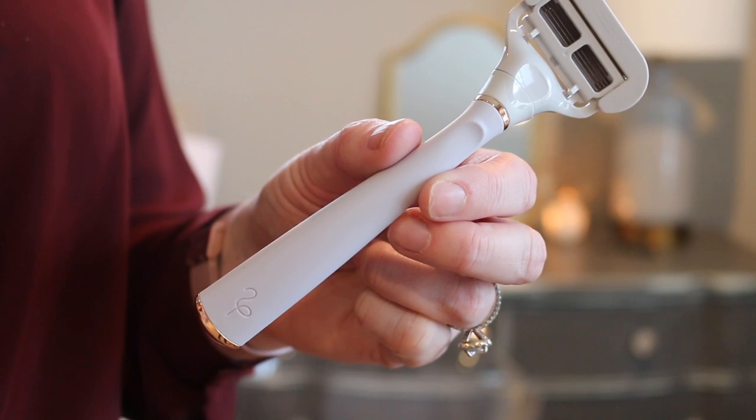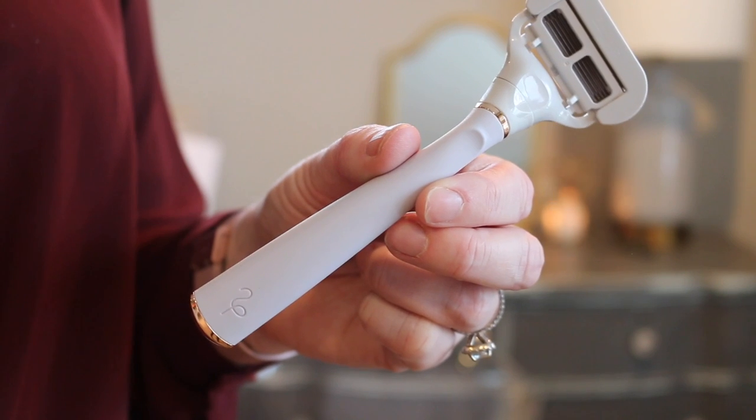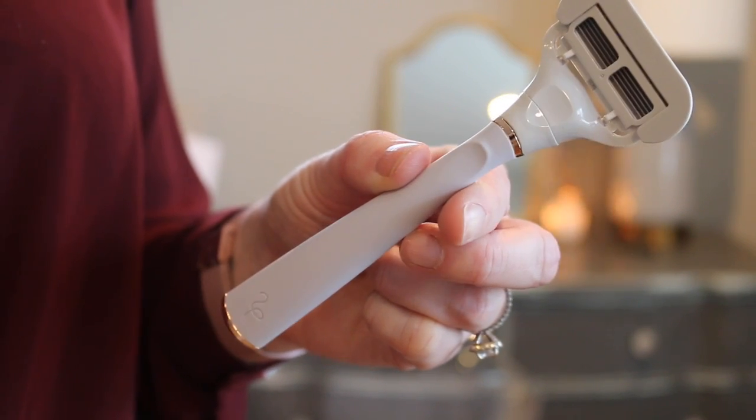The second thing I got for my shower was this razor by Flamingo. I think this is a new brand to Target and I really love the marketing and the colors of it. It's so feminine — I was like, this is really gonna make me happy when I have to shave. It came in three different colors: a pretty mint green, a coral, and this really light pastel lilac with rose gold accents.